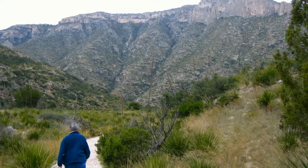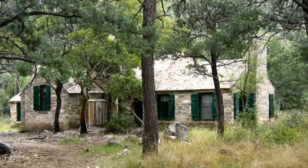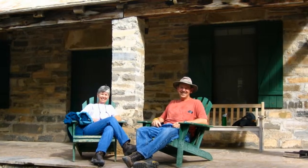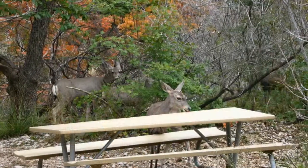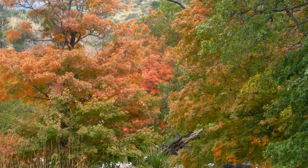The next day, we followed the McKittrick Canyon Trail, which leads to Pratt Camp. The camp was the vacation home of a geologist who once purchased the canyon and later donated it to the government. Pratt described the area as the most beautiful place in the country.